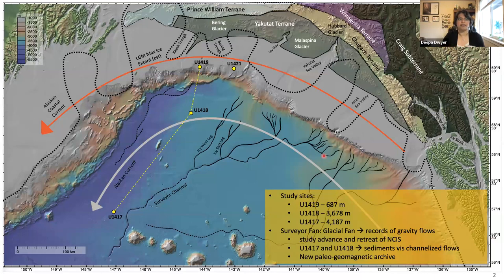Sites u1418 and u1417 are important end members to understand what is happening oceanographically but also geomagnetically. There are very few records available from the North Pacific that we can use to examine changes within the magnetic field, and hopefully the records I'll share today will convince you that these are good records we can add to our understanding.